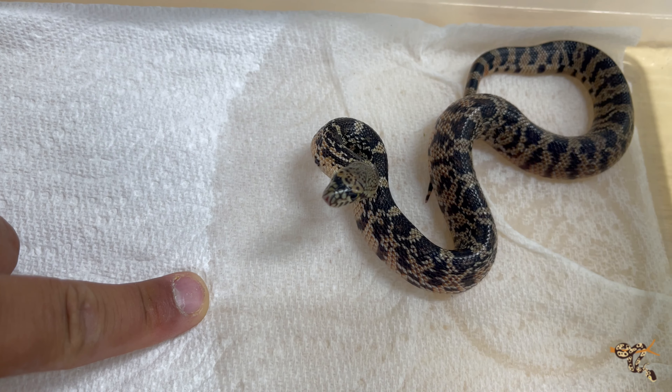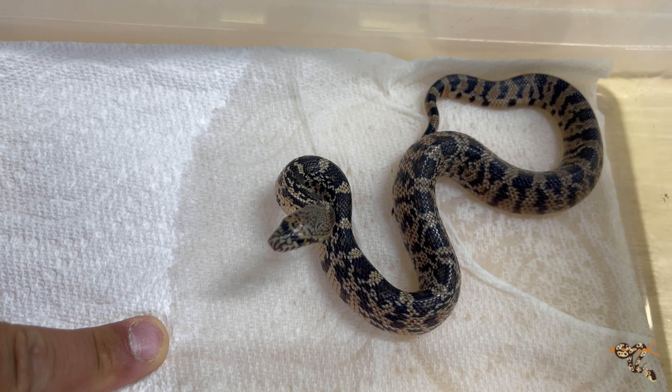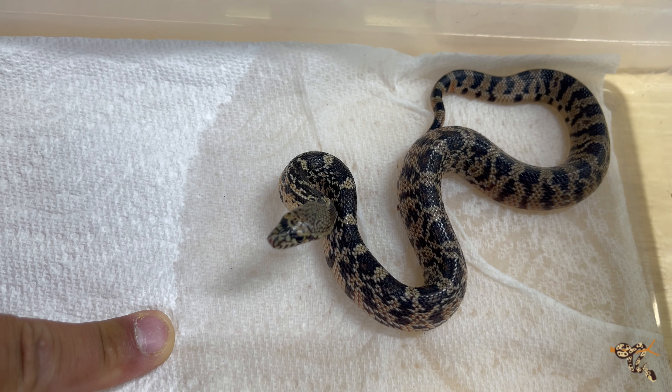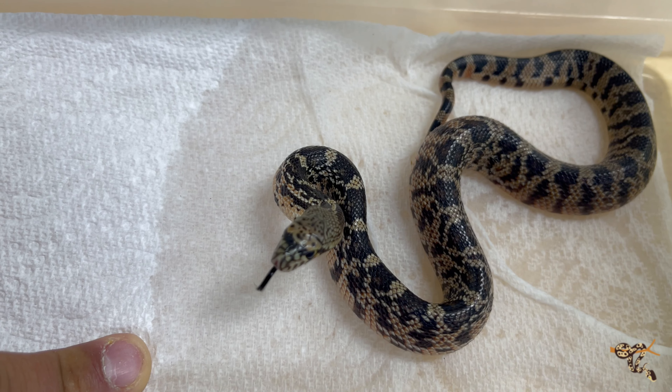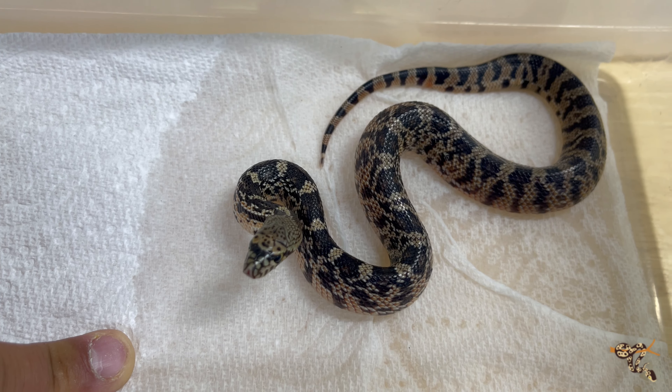You can see just how big these guys are, especially compared to something like a corn snake or a milk snake, or even a lot of the other Pituophis species. These guys hatch out big — this thing can eat a fuzzy mouse right now. That's exactly what she'll be offered in the next day or so.